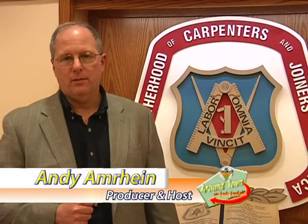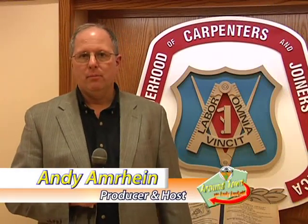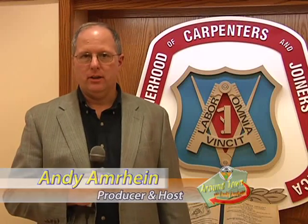Thank you for watching our segment of Around Town. I hope you've enjoyed being out here at the Carpenters Training Facility today. I think it opened a lot of eyes to just what our Carpenters Union does for the city of Pittsburgh, all of Pennsylvania, and this entire country. I want to thank Ricky and his staff for allowing us to spend the day with them. I hope you got out of the program as much as I did. We'll see you again on the next segment.